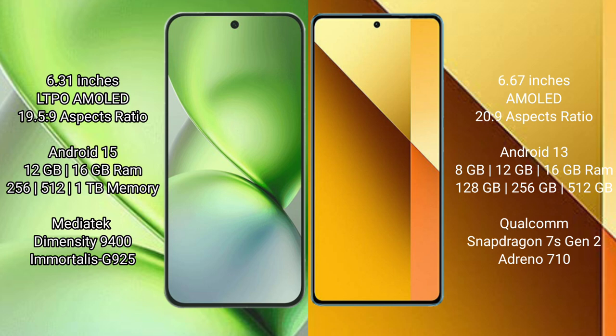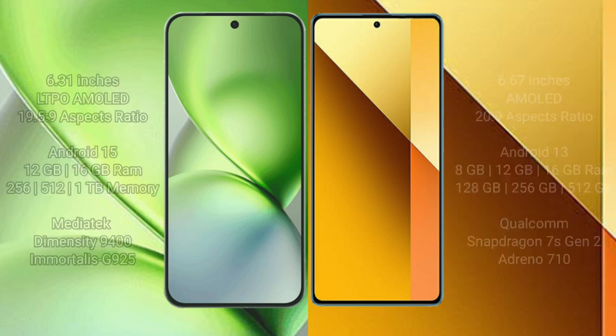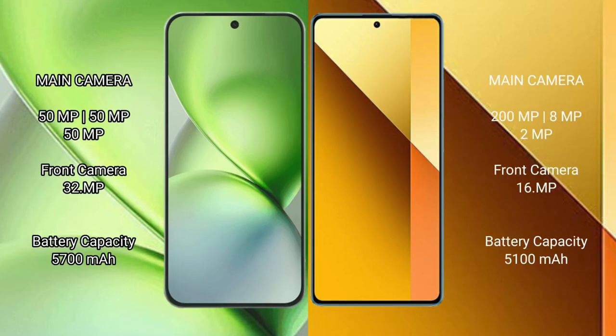The Vivo X200 Pro Mini is powered by the MediaTek Dimensity 9400 processor. The Redmi Note 13 Pro offers 8GB, 12GB, or 16GB RAM with 128GB, 256GB, or 512GB internal storage, and is powered by the Qualcomm Snapdragon 7 Gen 3 or Snapdragon 7S Gen 2 processor. The Vivo X200 Pro Mini features a rear triple camera setup.